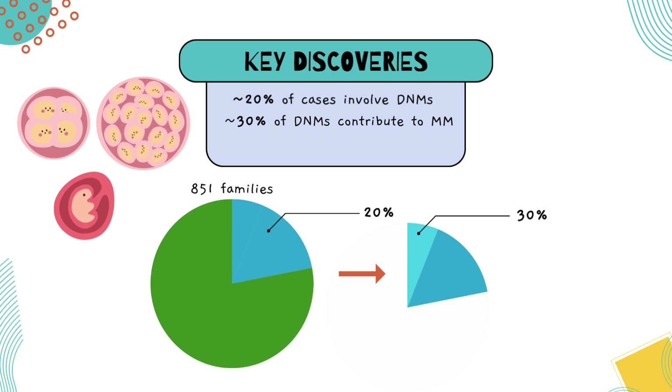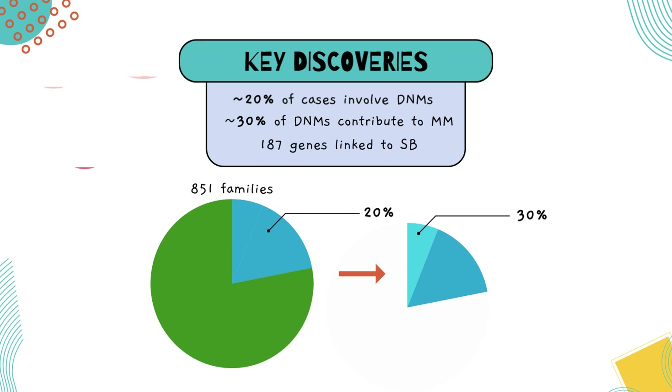One exciting result was that we identified 187 genes linked to spina bifida, many of which are connected through biological networks. These networks control processes critical in forming the neural tube during pregnancy. We even tested some of these mutations in laboratory models like frogs to see how they affect development, and all the mutations tested interfered with neural tube closure, helping us pinpoint why they matter.